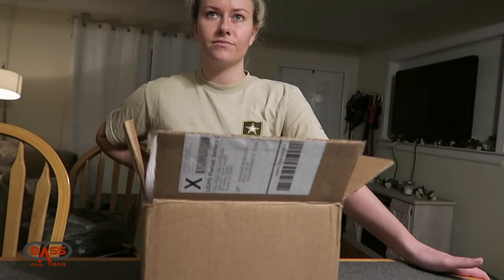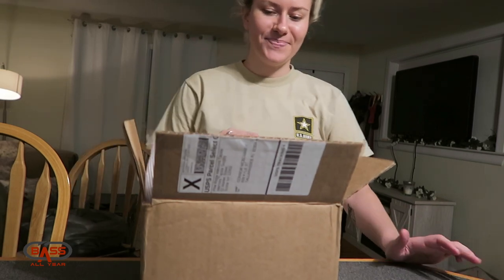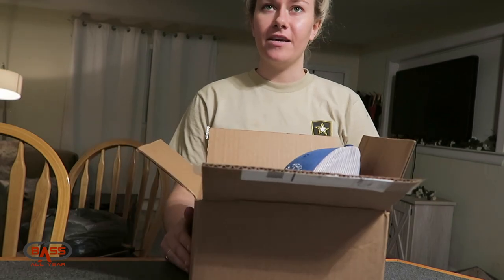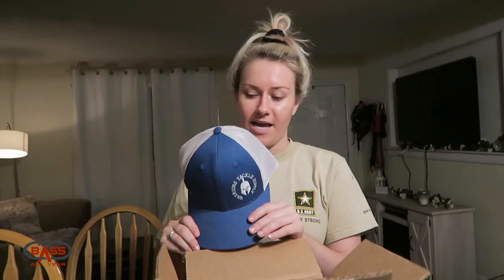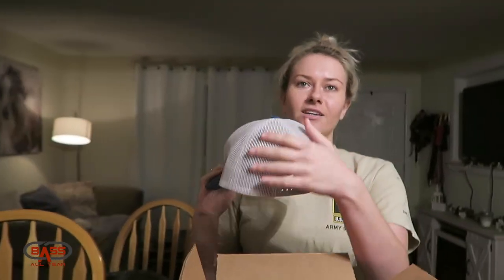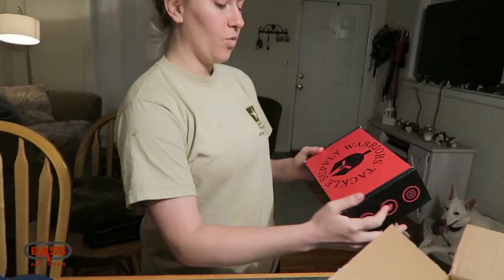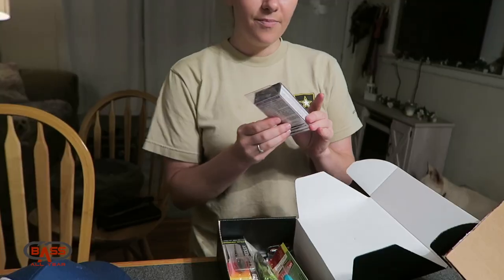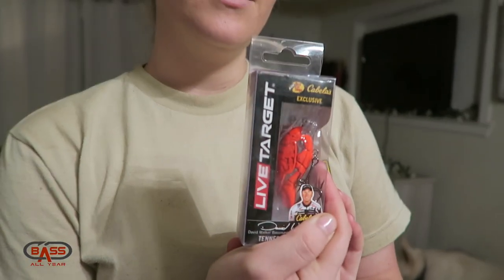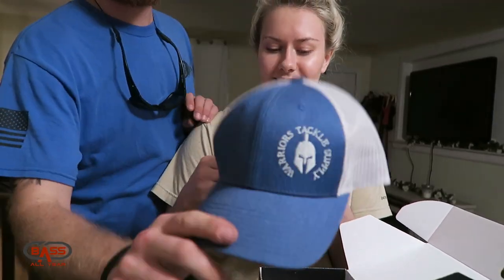All right, you gotta do your best naming these baits and what the box is called. Take out the first item — the top item. It says Warrior Tackle Supply. It's a nice hat, a Richardson 112. So this box says Warrior Tackle Supply. We've got some little knickknacks in here, Cabela's exclusive.